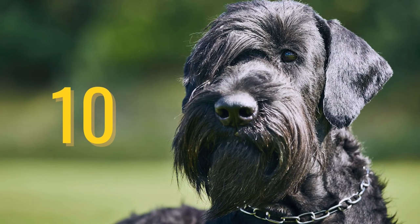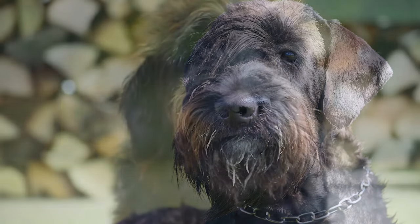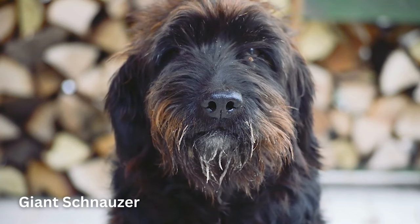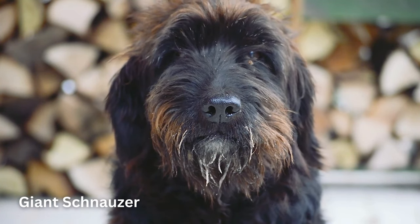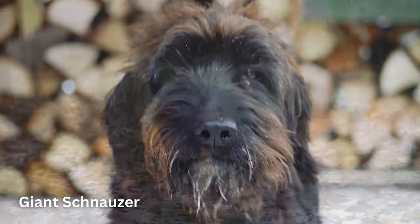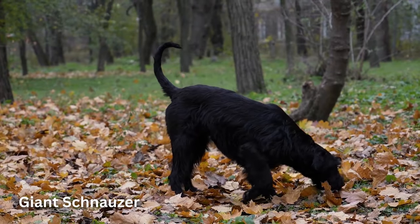Number 10: Giant Schnauzer. The Giant Schnauzer was created to be a working dog breed, so they have intelligence and drive. They can be a loyal and courageous companion for the person who can provide them with the training, exercise, and attention they need.